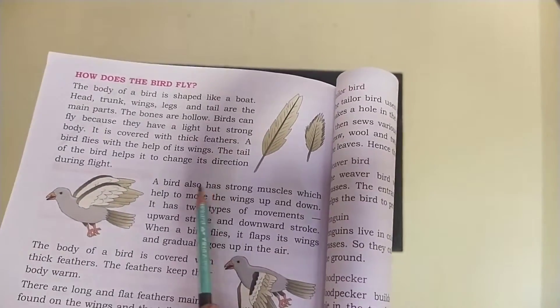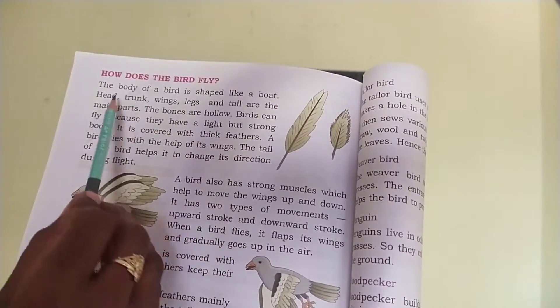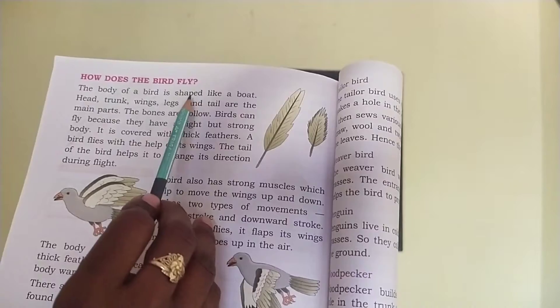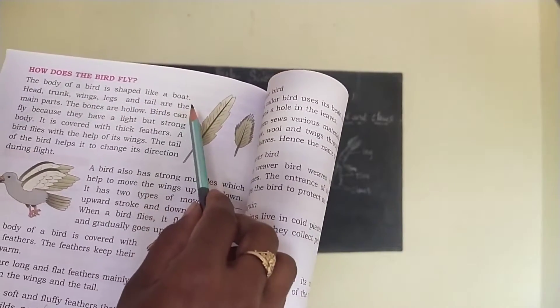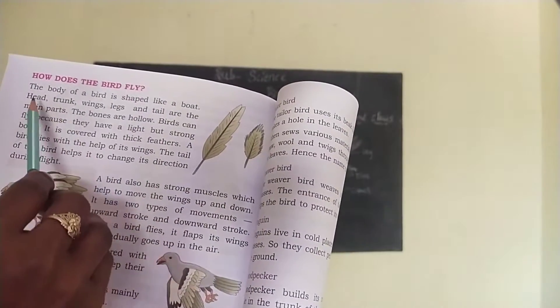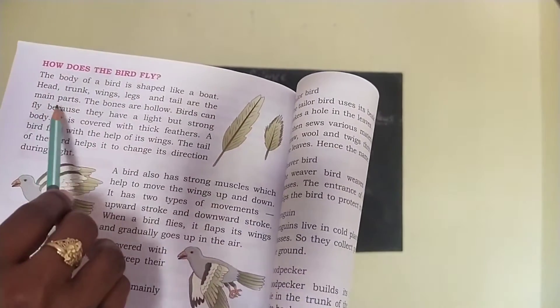Children, we know that birds fly easily in the air. How does the bird fly? The body of a bird is shaped like a boat. Birds have a boat-shaped body. Head, trunk, wings, legs and tail are the main parts.